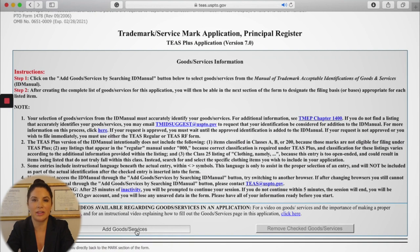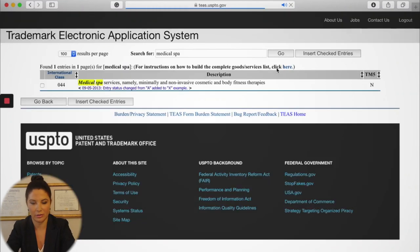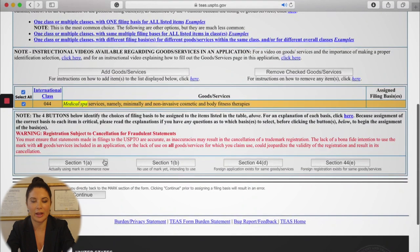Now we select the class for our trademark by adding the goods and services. For everything we add here, we're going to pay $225. I'm going to search for 'medical spa' — these get pretty specific, and it may take a minute or two to load. The result comes up: 'medical spa services, minimally and non-invasive cosmetic and body fitness therapies.' That looks good, so we check that box — that's class 044 — and click 'insert checked entries.' Then we choose whether we are already using the mark or intend to use it later. It's always a stronger claim if you're already using the mark. Section 1a means you're already using it; section 1b means you intend to use it later.